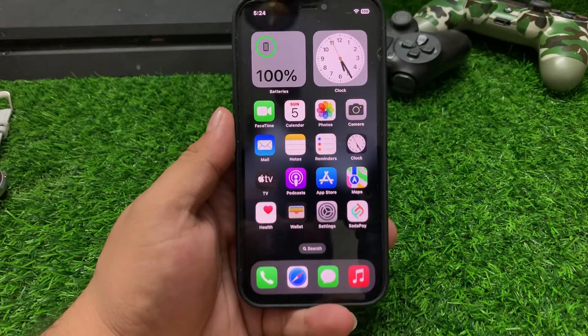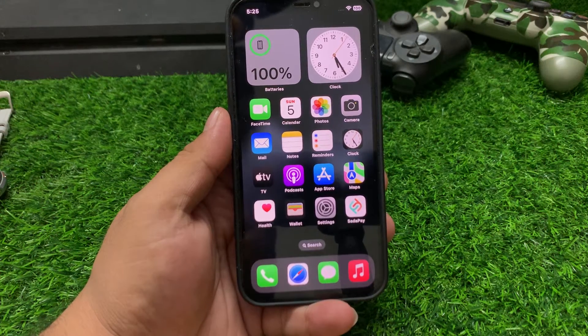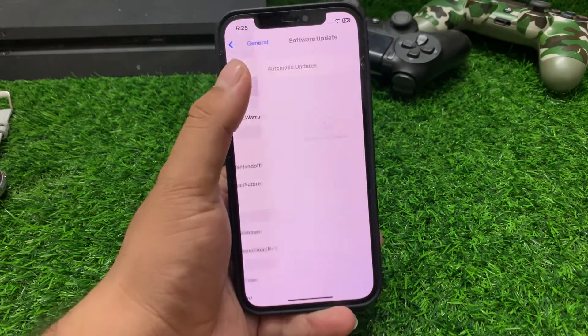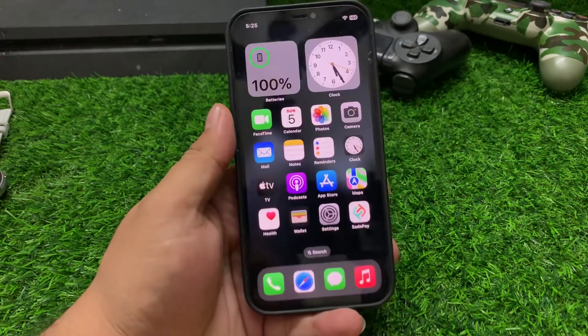If solution number three is not working, apply solution number four — update your iOS device. Make sure your iPhone or iPad is running the latest iOS or iPadOS version. Tap on Settings, tap on General, tap on Software Update, then download and install any available update.